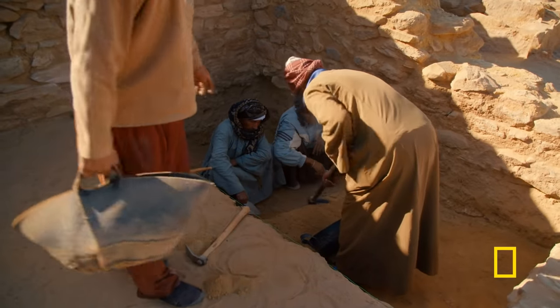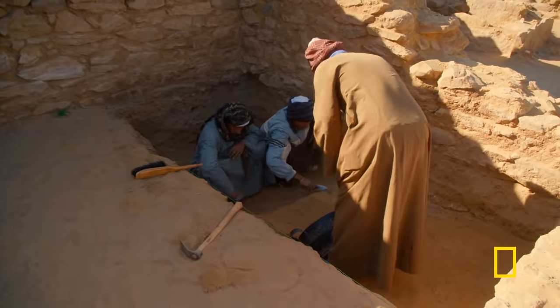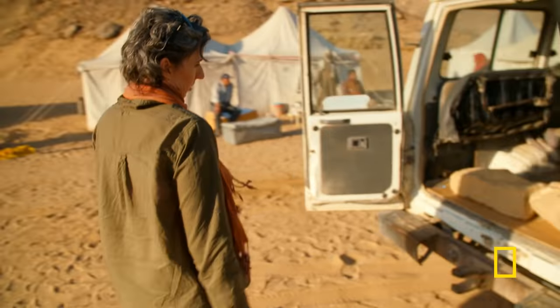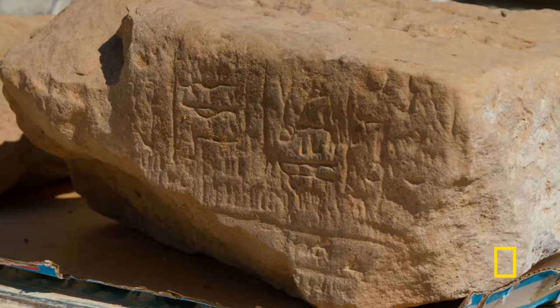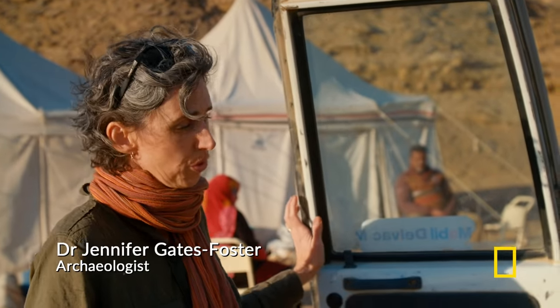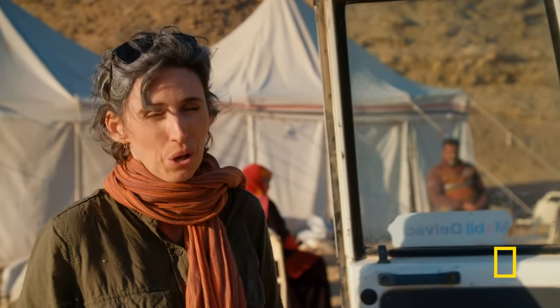The team has just found something: stone blocks that offer a tantalizing glimpse of a settlement from Tutankhamun's time. These are architectural blocks; they carry some hieroglyphic inscription, very faintly visible, which would indicate that they were carved and set up in some sort of building dating to the reign of Tutankhamun.